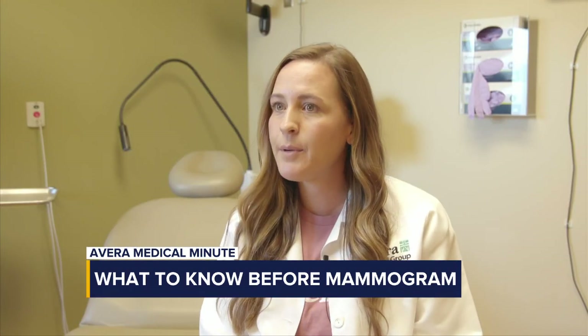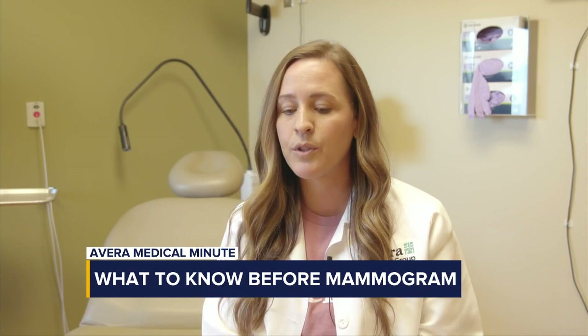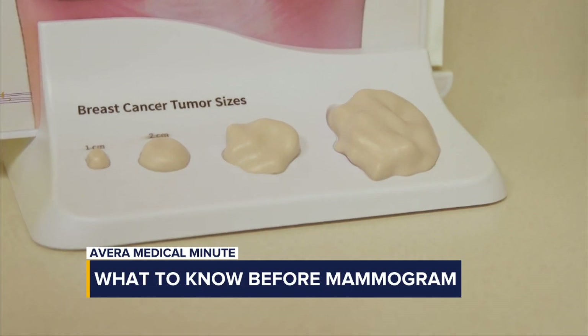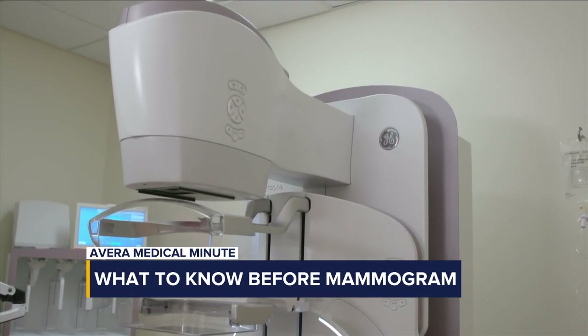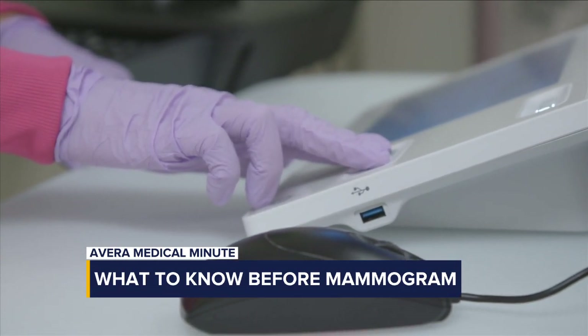What are providers looking for during a mammogram? When we look at a mammogram, we're looking for changes in the breast tissue — for example, masses or asymmetries in the tissue. We're also looking for little white spots called calcifications, and all of those can be signs of breast cancer.